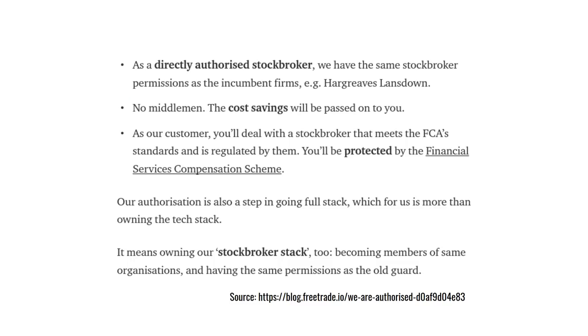They're now also members of the London Stock Exchange — an authorised stock broker. They put this into technical terms by saying that they own both the technology stack and the stock broker stack. To you and me, the stack is just the technological plumbing that goes on behind the scenes to make the app work.